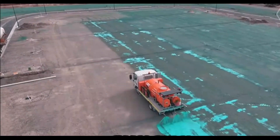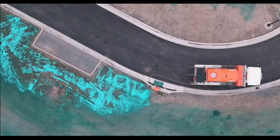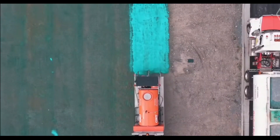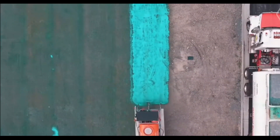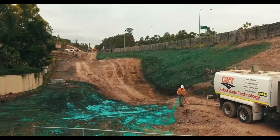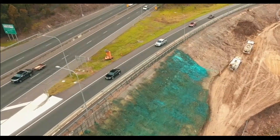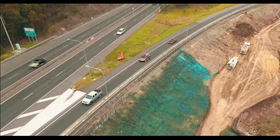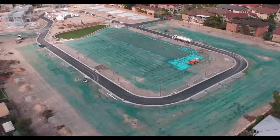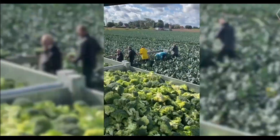The secret weapon against erosion: EnviroBinder. By binding loose soil particles, this non-toxic, eco-friendly polymer forms a strong, impermeable barrier that prevents erosion. It shields delicate places without endangering the environment for a maximum of 12 months. EnviroBinder is a game-changer for numerous applications — tried and tested.